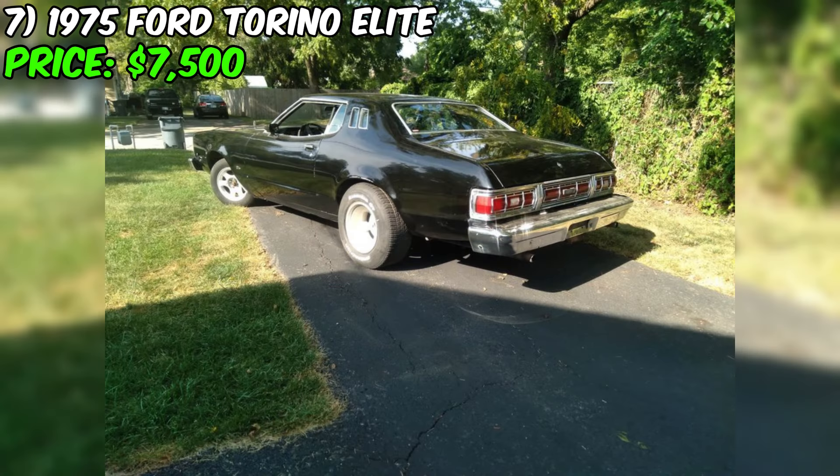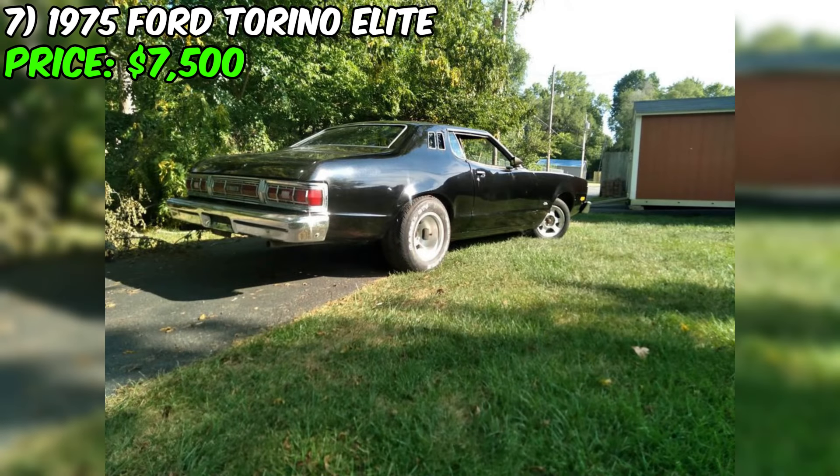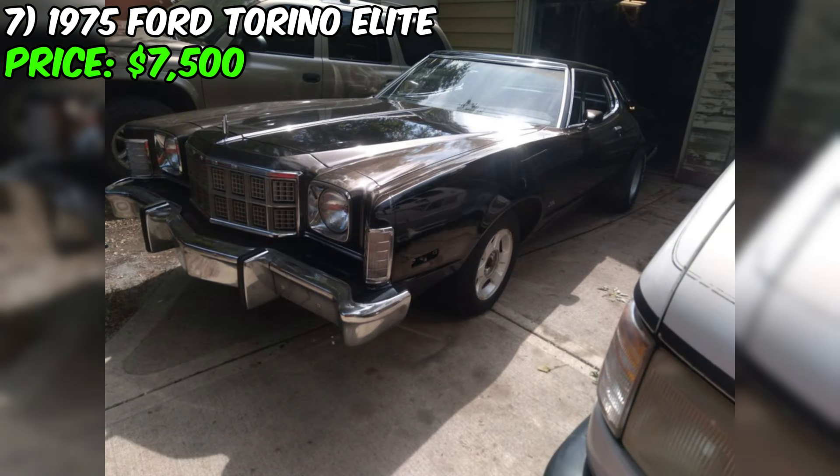Attention classic car enthusiasts, I have a 1975 Ford Torino Elite project for sale that's just waiting for the right owner to bring it back to its former glory. This beauty has a strong running 400 V8 engine with an automatic transmission and lots of upgrades, including a new Edelbrock carburetor. It does run, drive, and stop, but it's still currently a project car that needs some TLC.